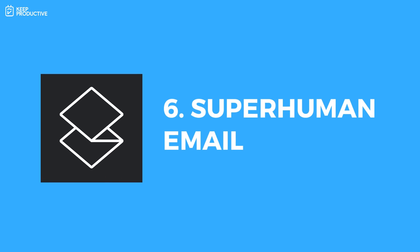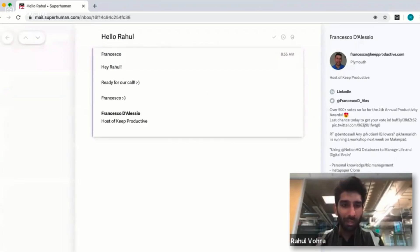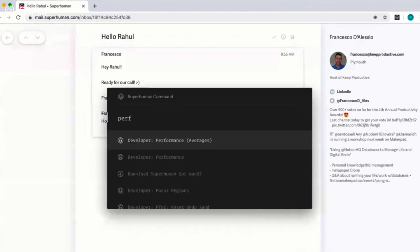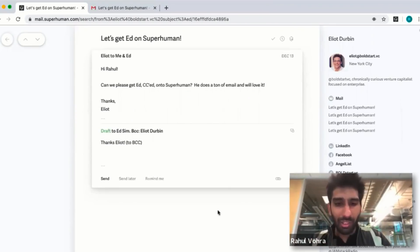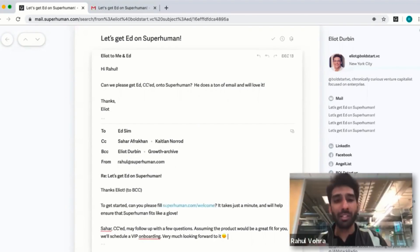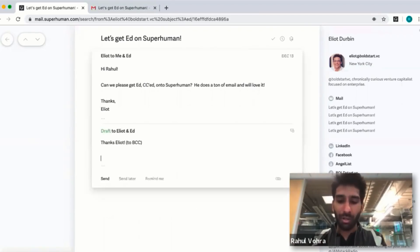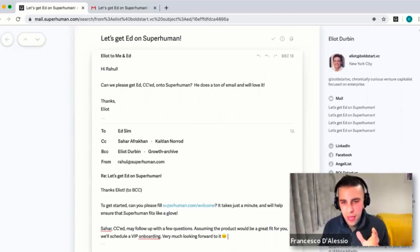Number six is Superhuman — I'll probably get some comments about this one. It's a $30 per month email application, touted as the fastest and most reliable on the market. Those who've used it have fallen in love with it, but it's designed more for executives who struggle to get through their email. It has features like snippets for sending draft responses with keyboard shortcuts, and a gorgeous UI that works in a fraction of a second. We actually did an interview with their CEO and I was really impressed. There is a long waiting list of roughly 250,000 people.